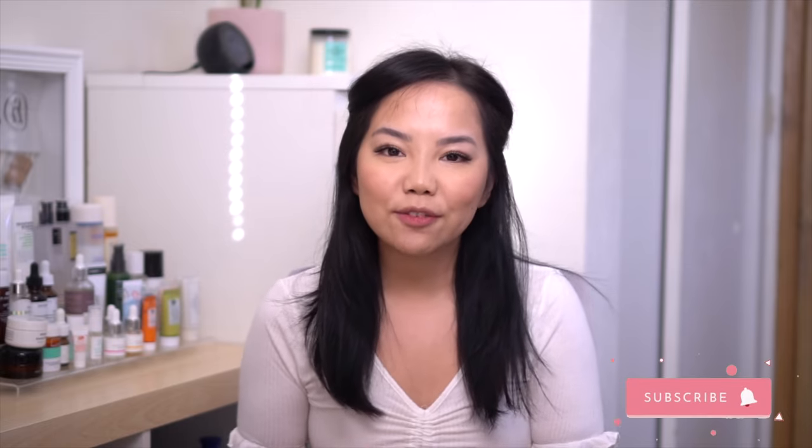I just wanted to keep this intro nice and short. Thank you guys for clicking on this video. Other than that, this one is quite a long one, so make sure to grab a snack or a drink and let's go ahead and get right into it.